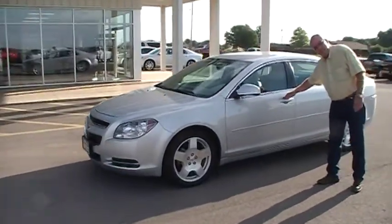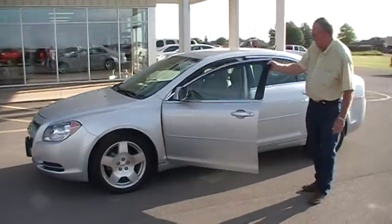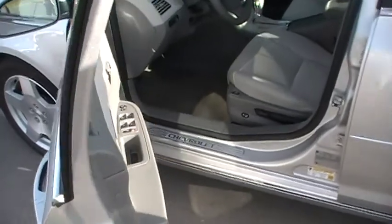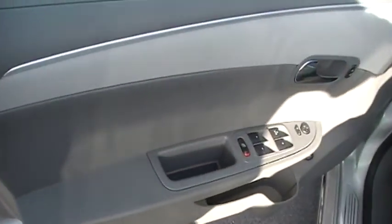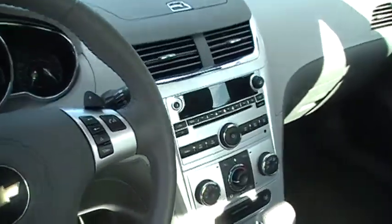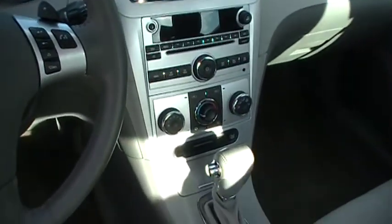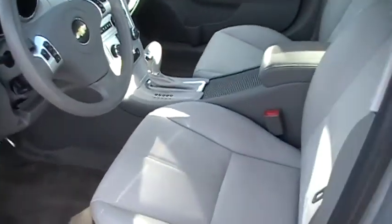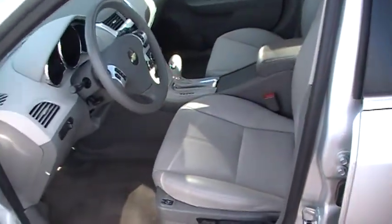You'll notice your door handles are painted to match the vehicle's exterior. You have the heated seats, information center. The vehicle is equipped with OnStar, AM-FM CD player. Your bucket seats feature leather trim with suede inserts.